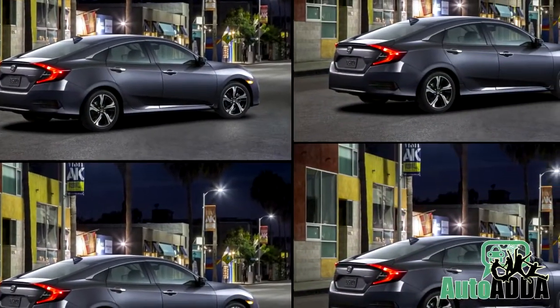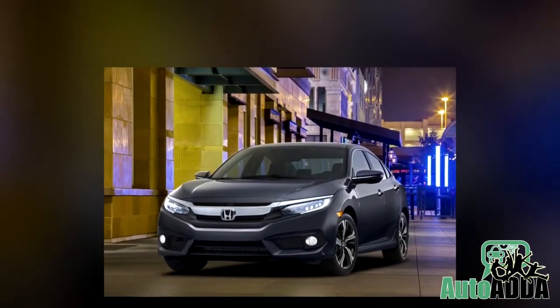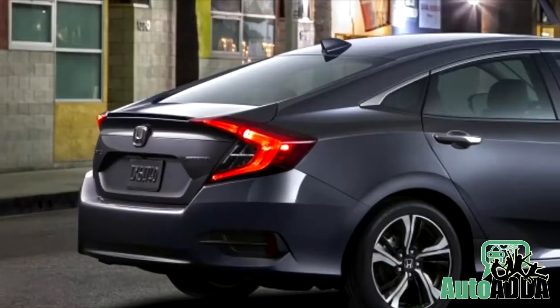The 2016 Honda Civic was revealed before a world audience in Los Angeles last week. A video of the car has been released which shows the car driving as well as some footage from the release.